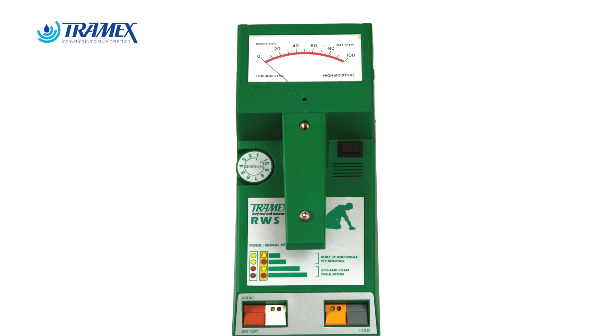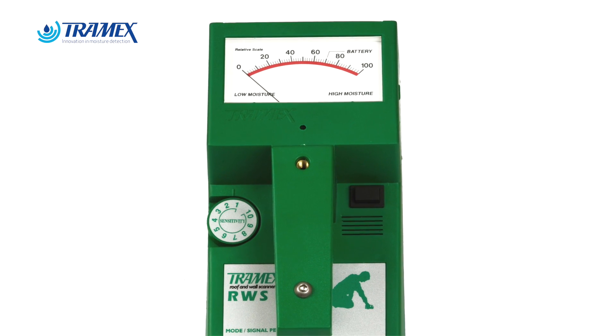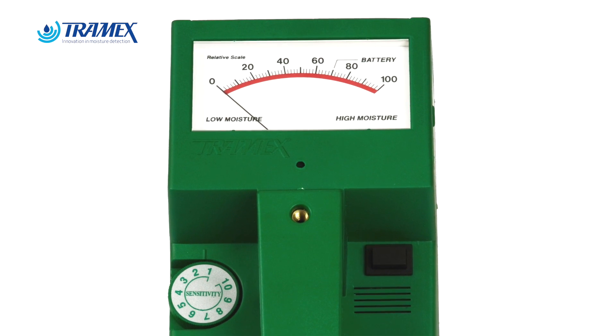The RWS — there is no other product like it on the market. Yes, it's a roofing wall survey tool, but I use it for concrete as well. I use it for a lot of diagnostics and moisture finding.